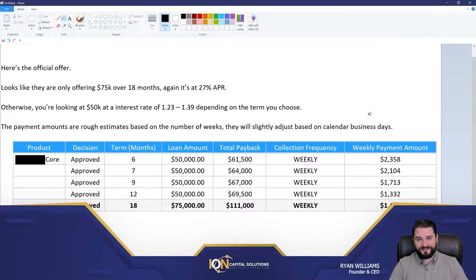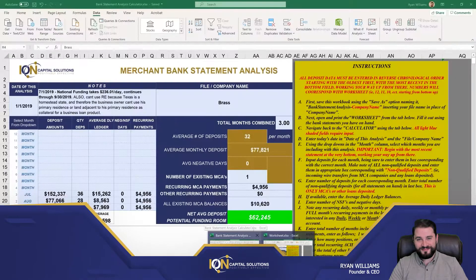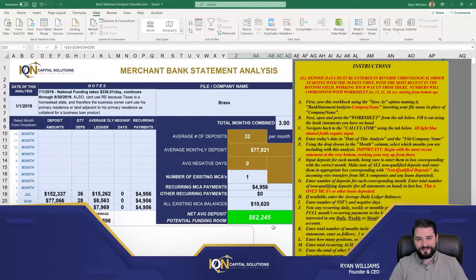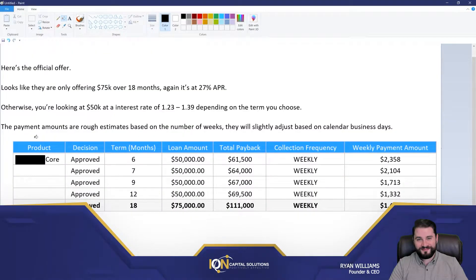Hi guys, Ryan here, Ion Capital Solutions. So what do we do next when we have affordability of an offer? If we go over to our worksheet, we had our client Brass, and Brass had $62,000 in affordability. So from the lender — OnDeck in this case — they had that renewal option. Now in the past, they borrowed and paid back on time, so the lender is saying we'll give you what you got last time.